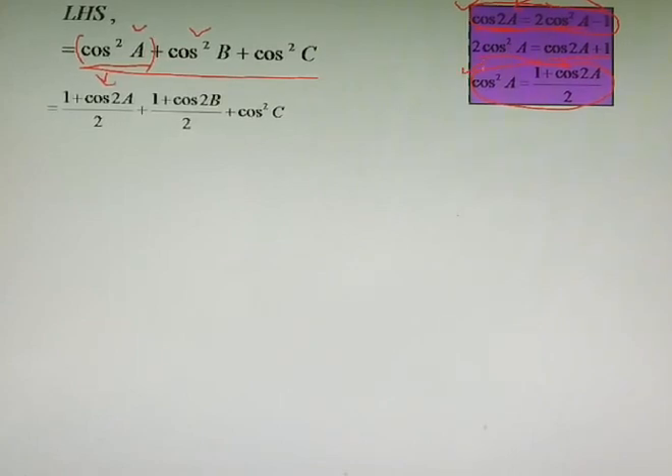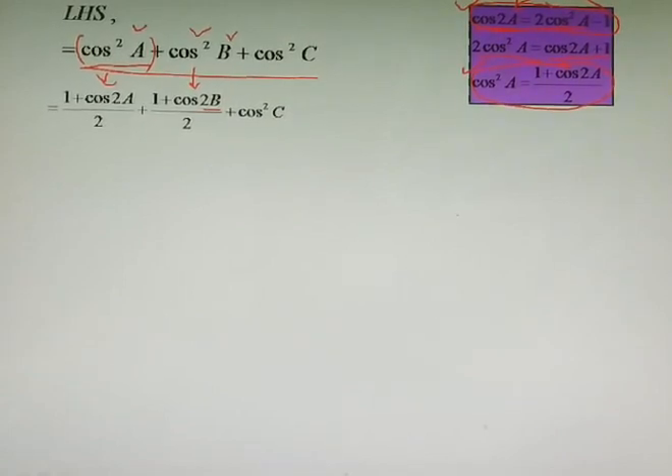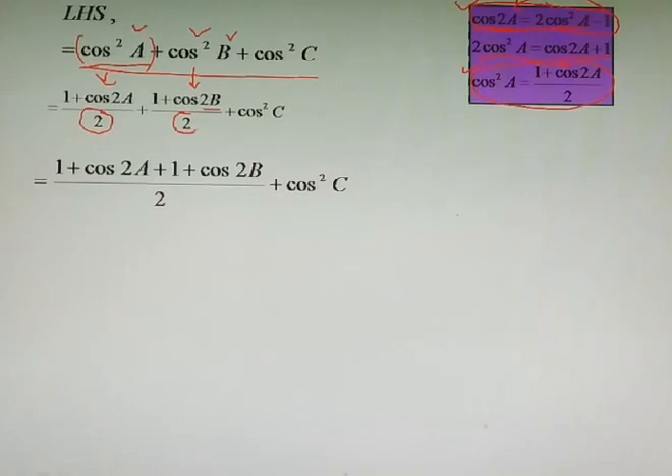In the same way, we change the second and third trigonometric terms. For B we write (1 + cos2B)/2, and similarly (1 + cos2C)/2 for C. In the next step we take LCM 2, and the remaining terms get added: (1 + cos2A) + (1 + cos2B) + (1 + cos2C), all over 2.